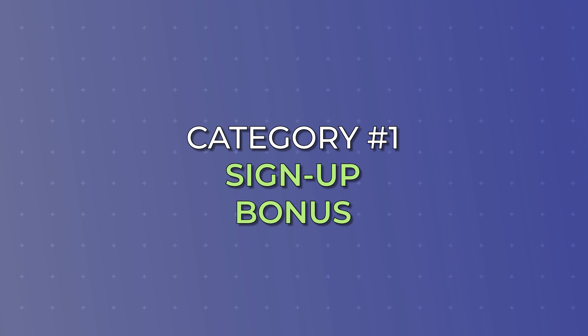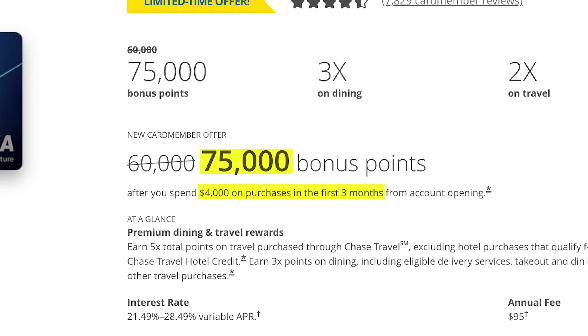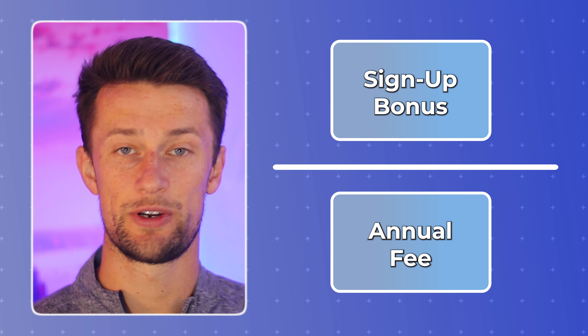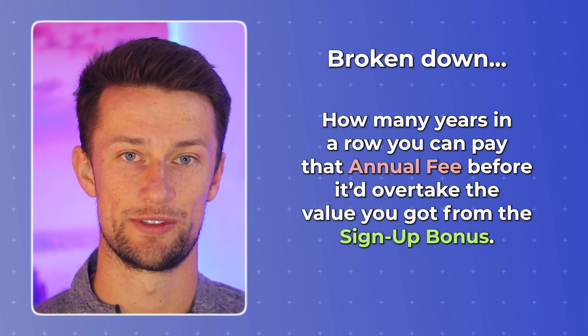Category one: signup bonus. For most normal spenders, the best and most impactful way to earn a ton of points in a short amount of time is going to be the signup bonus a card offers upon meeting a minimum spend requirement. A really cool way to look at this is by looking at a ratio comparing signup bonus to annual fee on a credit card. This ratio compares how many years in a row you could pay that annual fee before you're paying more into annual fees than you got out of the initial signup bonus value.